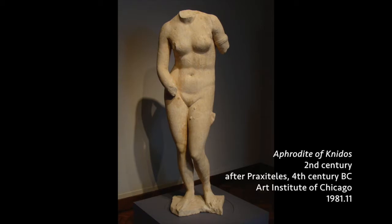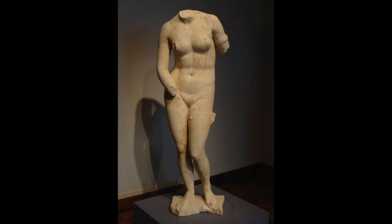So talking about Praxiteles, we have before us here a figure of the goddess Aphrodite — the Aphrodite of Knidos, K-N-I-D-O-S. Now this is a Roman period sculpture from the 2nd century A.D. The Aphrodite of Knidos was a very popular ancient Greek sculpture that was copied far and wide, decorating so many ancient Roman patrician villas. Today we have multiple copies of the Aphrodite of Knidos in different collections all around the world.